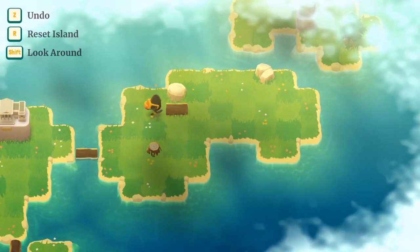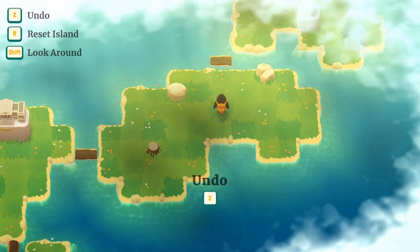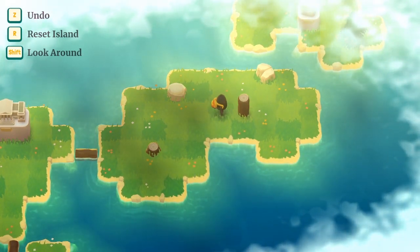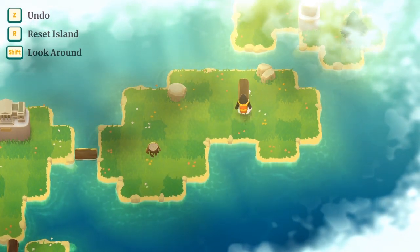So logs roll. If I push that that way it's going to keep going and fall in the water, so I need to get it here. I guess I can just push it over like that.